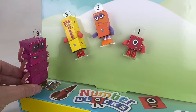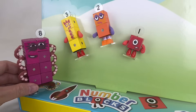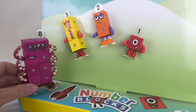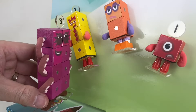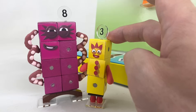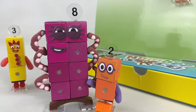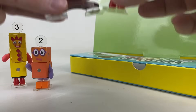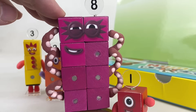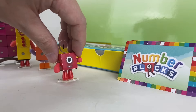Did somebody call for help? Oh, I think you guys found yourselves in a sticky situation. Don't worry. Octoblock to the rescue! Why, thank you. That was a close one. Thank you, Octoblock. Don't mention it. I love rescue missions. Oh, look. I wonder what these are.